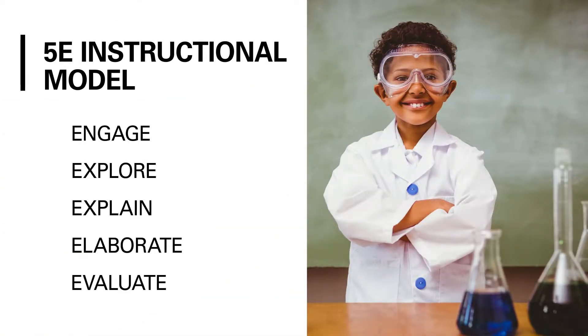Science4Us is built around the 5E instructional model: Engage, Explore, Explain, Elaborate, and Evaluate.